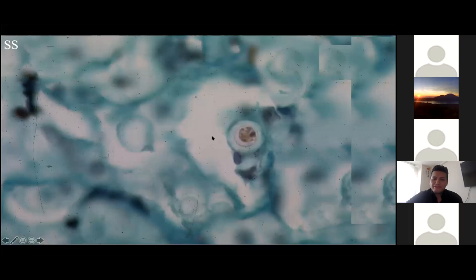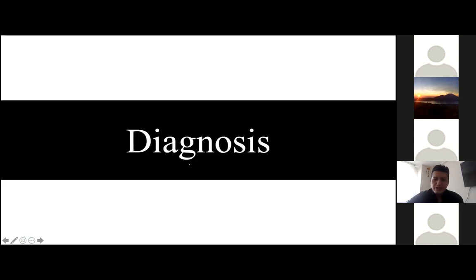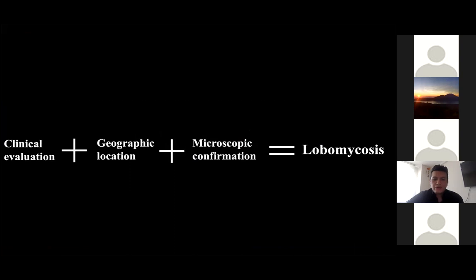The fungus cells are best visualized with silver stain. With all of this information, to achieve the diagnosis we should include clinical evaluation where most of the lesions were characterized by keloid-like features, plus geographic distribution in the Amazon where all patients lived and worked, and biopsy confirmation of broad fungal structures with birefringent membranes and thick walls. We conclude that the five patients had lobomycosis.